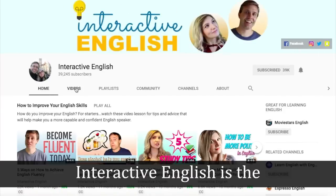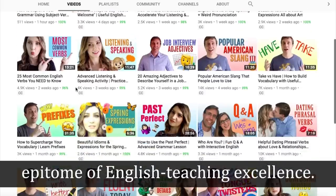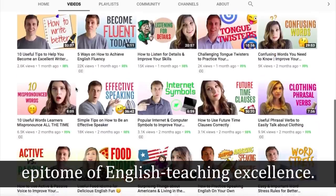For example: 'Interactive English is the epitome of English teaching excellence.' And if you agree with that statement, go ahead and hit that like button below. It's kind of like a quid pro quo — I teach you new nouns, you hit that like button. It's a fair exchange.